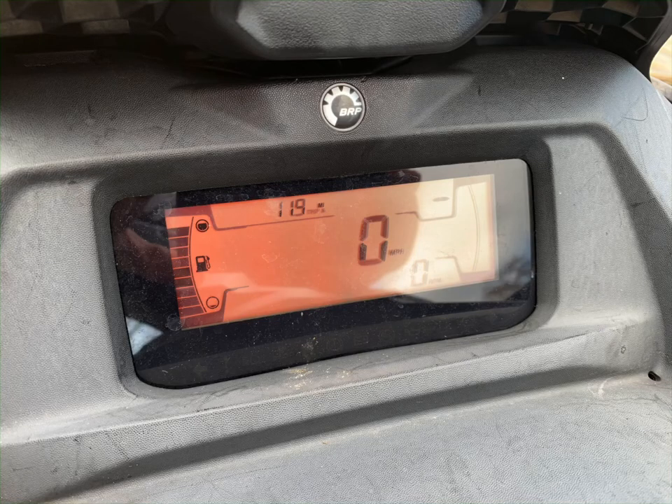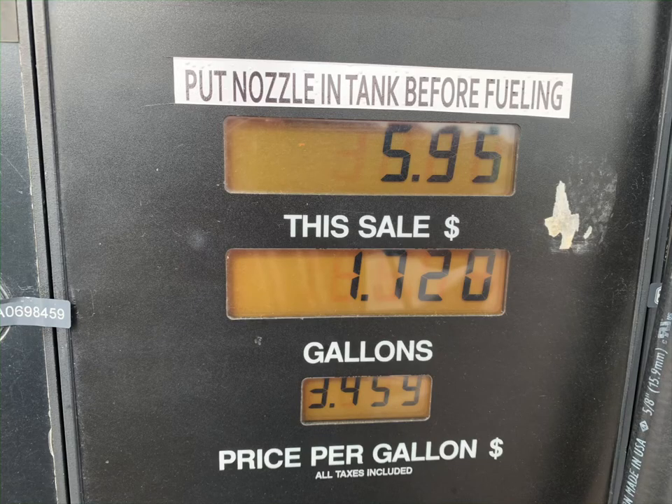Here's our total moving time. Here you can see our total distance traveled, which was 11.9 miles. Here's the amount of fuel we had to put back in the Sea-Doo once we got it trailered and got it to the gas station — 1.72 gallons.